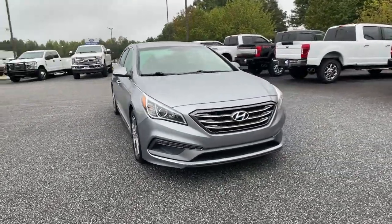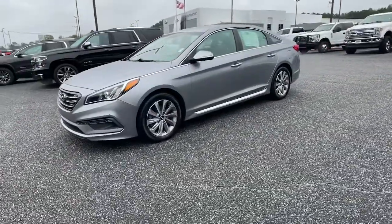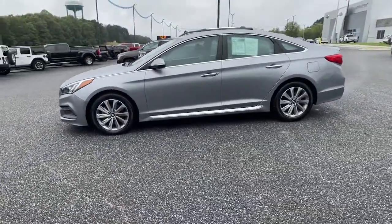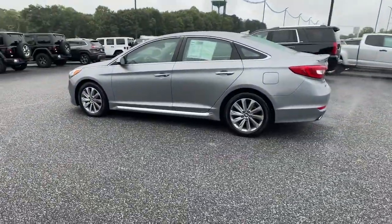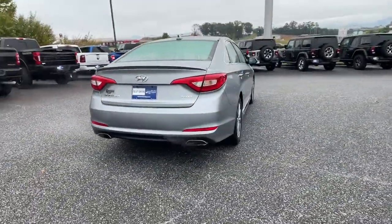This could be the car for you. The 2015 Hyundai Sonata. This vehicle is an outstanding buy with fewer than 100,000 miles on the odometer. Get the best of quality, comfort, and convenience in this family-friendly Sonata.